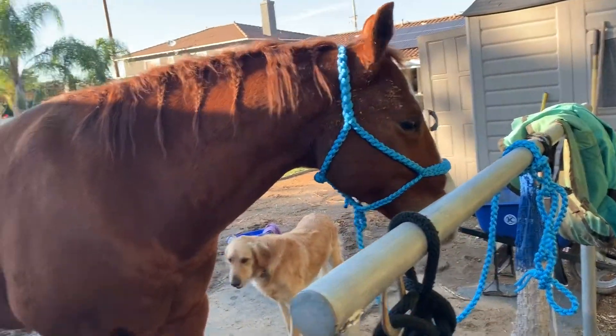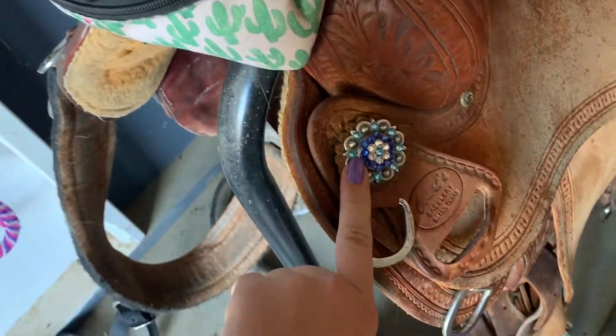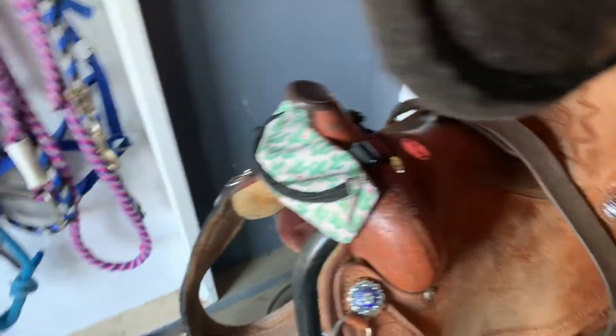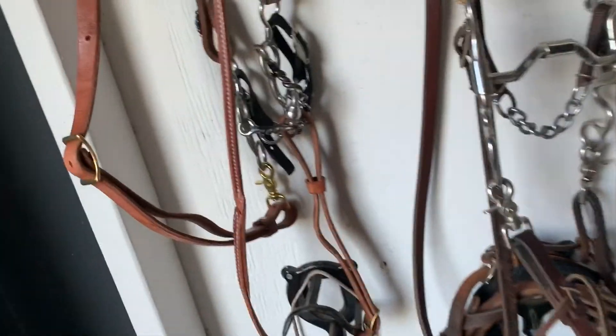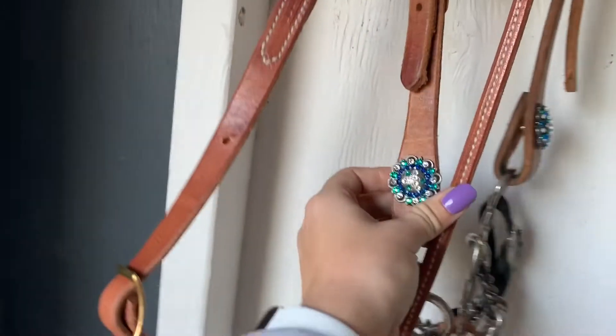We're just going to get him cleaned up really fast. First I wanted to show you guys, so I did some upgrading to my saddle. This is my new saddle — well, new to me — and I put some new contras on it. I ordered these and then I got some stirrup stickers for my new stirrups. I had a little fun and decided to try decorating my own conchos. I added those onto my bridle, put some fringe up here, and then I also did the same to my breast collar. So he will be rocking that tonight.